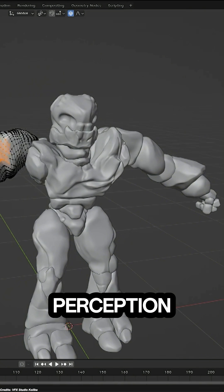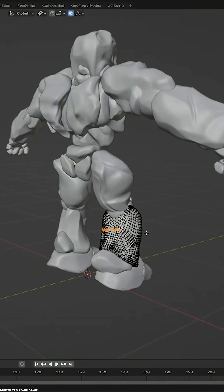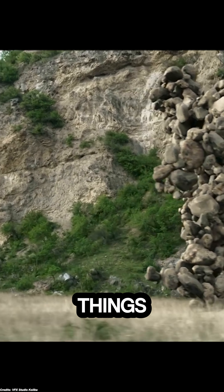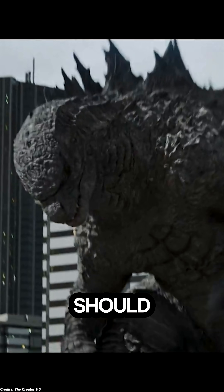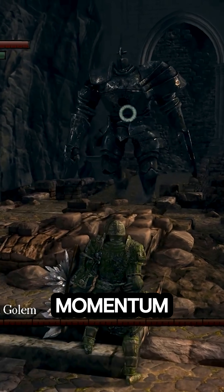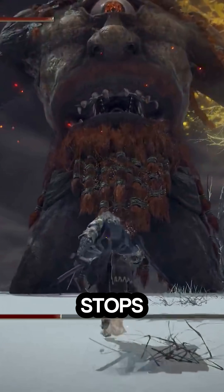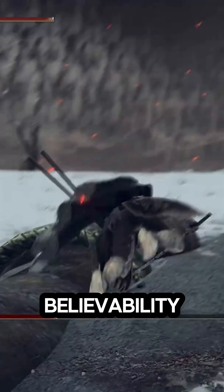When it comes to the perception of weight, viewers intuitively judge weight by how an object accelerates, impacts other things, or responds to gravity. A giant's first step, for example, should cause a tremor or leave a crater, and its slams should show momentum — starting up slowly and lagging when stopping due to inertia. If a huge creature stops on a dime or moves with agility, it breaks believability.